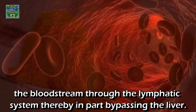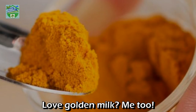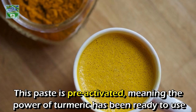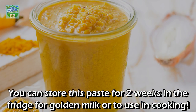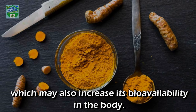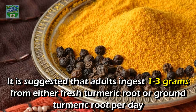Third, make your own pre-activated paste — like golden milk. You can simmer turmeric with water and black pepper to make a paste. This paste is pre-activated, meaning the power of turmeric has been readied for use when it goes through your body. You can store this paste for two weeks in the fridge for golden milk or to use in cooking. Heat is said to increase the solubility of curcumin by 12 times, which may also increase its bioavailability in the body.